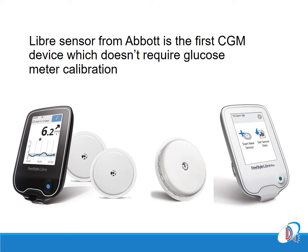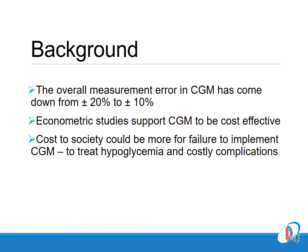Among the two variants of Libre, the one with the white reader — the Libre Pro — is the version which has been launched in India, in contrast to the one with the black reader which is currently available here in Europe, which is the true flash glucose monitoring system.